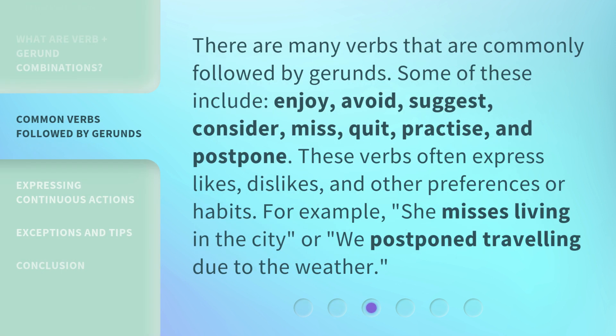There are many verbs that are commonly followed by gerunds. Some of these include enjoy, avoid, suggest, consider, miss, quit, practice, and postpone. These verbs often express likes, dislikes, and other preferences or habits. For example, "she misses living in the city," or "we postpone traveling due to the weather."